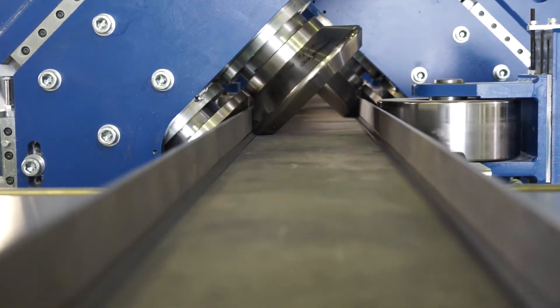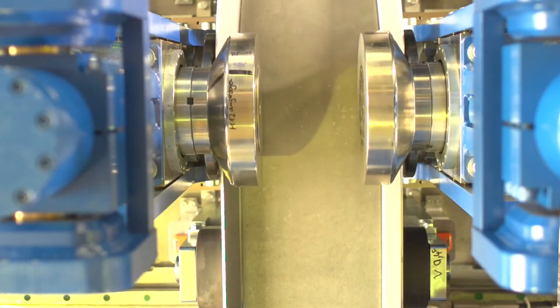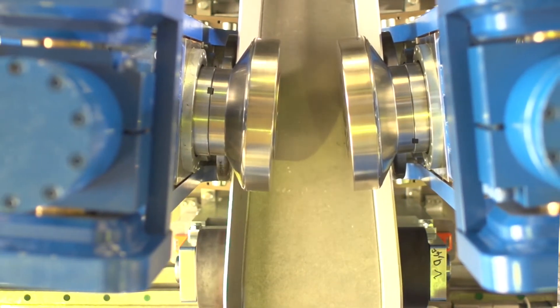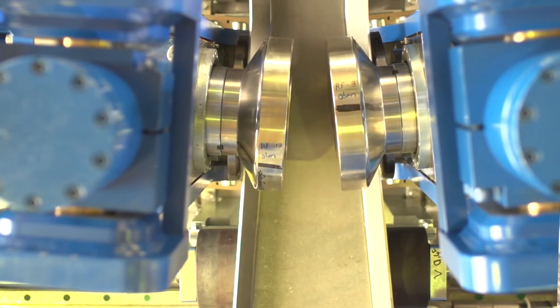it is able to form a huge number of variable sections in different dimensions and different geometries without the need to change the tooling. It is able to form high-tensile material. We are looking forward to introducing this new technology now to industry.